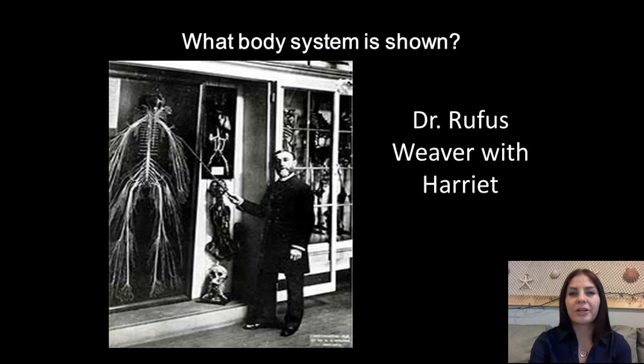So looking at this picture here, what system is shown? It doesn't really look like the nervous system, but it is.